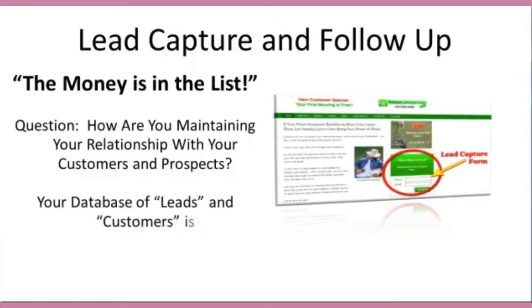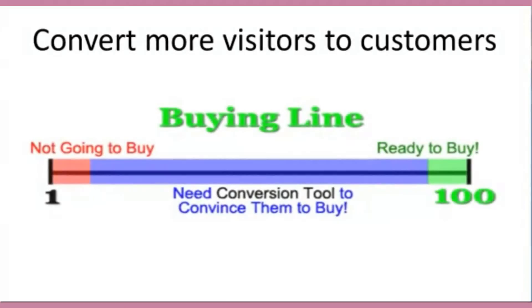And here's the best part — this is so easy to set up and do. Every business should have a lead capture mechanism on their site. Capturing leads is one way to grab your customers, but we really want to focus on how to convert them into buyers, because that's what's going to put money in your pocket. Every prospect buys based on their own buying timeline. Sometimes they're a 1 and not really ready to buy, and sometimes they're a 100 and ready to buy right now. So you need conversion tools, and 80% of your target market is ready to buy at some point.